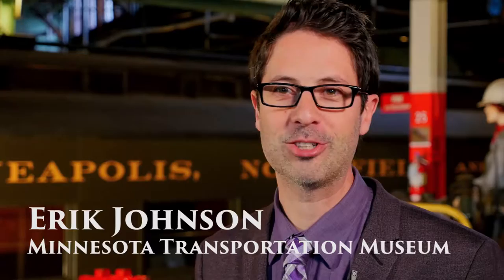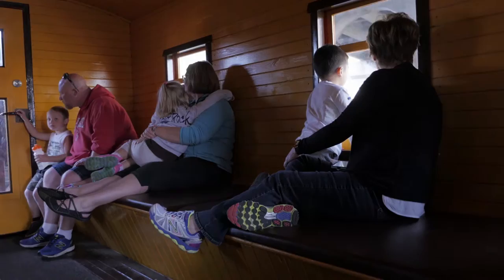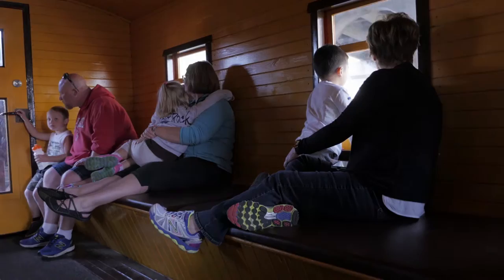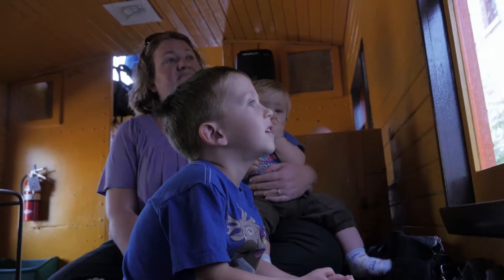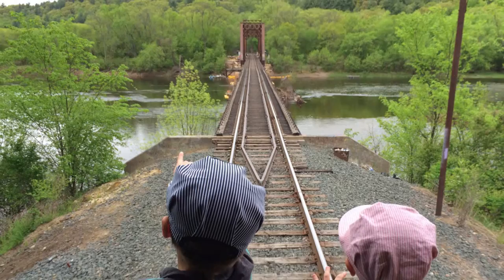Behind the roundhouse, you'll find more engines and cars to check out, along with a handful of vintage buses that are also part of the collection. You can get an up-close look at that turntable, and there is a stretch of track where you can take a short caboose ride and even ride up front in the engine. Along with their location at St. Paul's Jackson Street Roundhouse, the Minnesota Transportation Museum also offers train rides in the picturesque St. Croix Valley and vintage bus tours here in town.